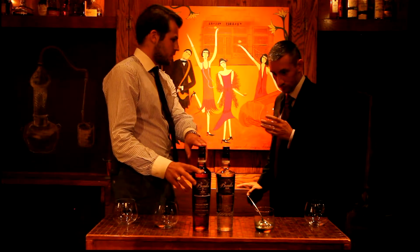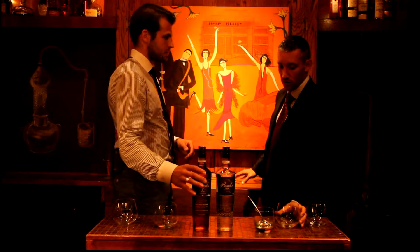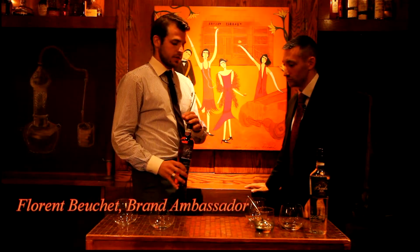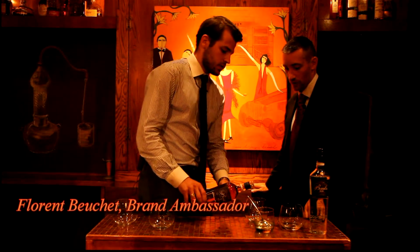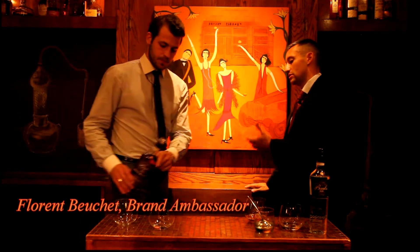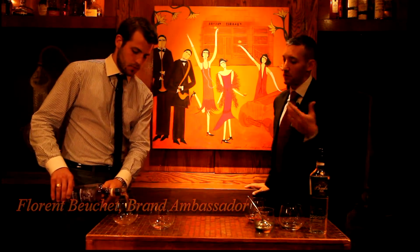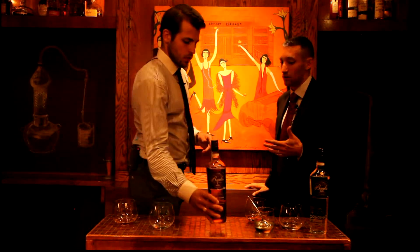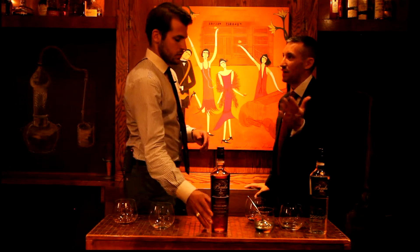I propose that we test Banks Seven Golden Age now. As I said, it's also a blend. 23 rums this time, seven different countries out of six distilleries. But does it come from something that is two years old and maybe some elements in there that are 20 years old? What's the span there?